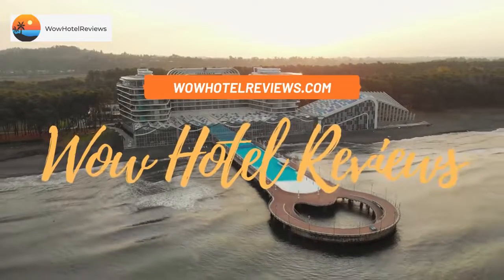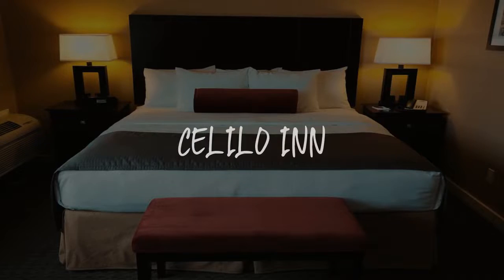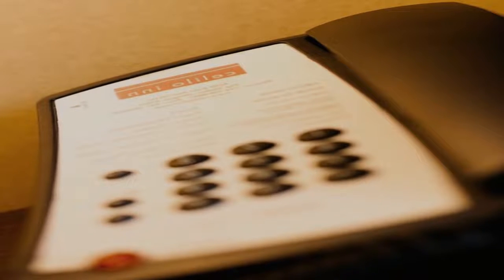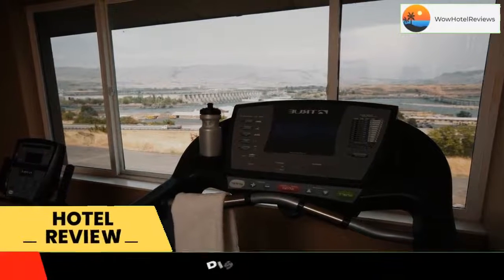Hello guys. Welcome to Wow Hotel Reviews. Today I am reviewing Celilo Inn, it's a three-star hotel. Please use our booking.com link in the description to book the hotel and get special pricing.